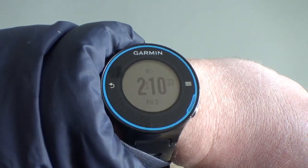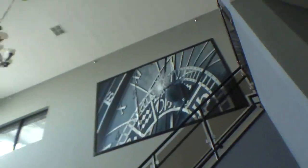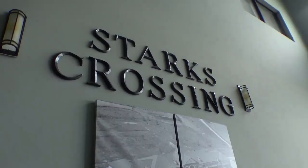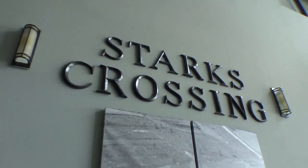Alright guys, there's the date and time on the Garmin Forerunner 620. Right now we're here in the lobby of the Starks Crossing, which is basically another one of those strip malls with second floor offices, as shown in this black and white photo, here in Pinkwood Grove, Illinois.